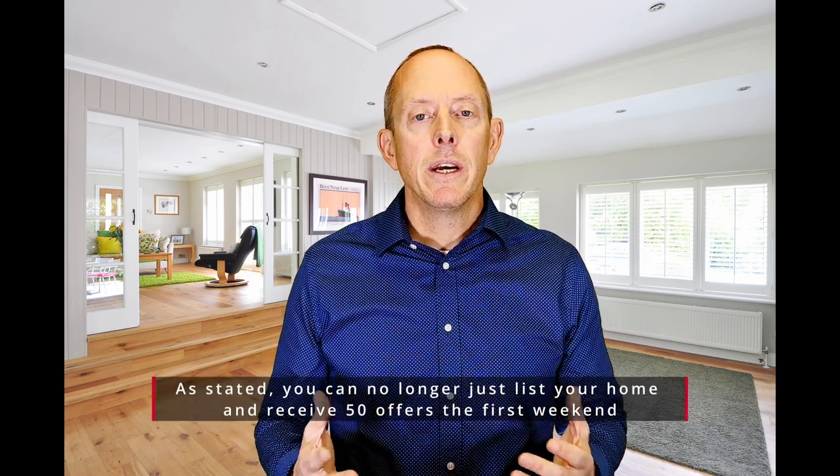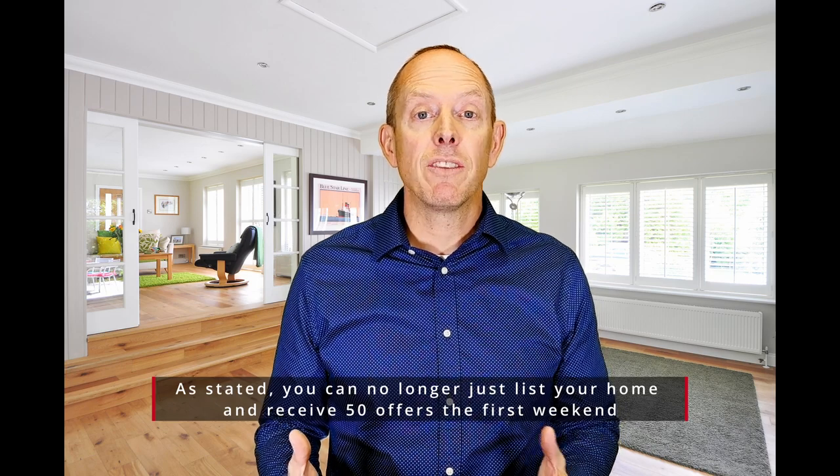Tactic number two: you've got to prepare your home. That includes staging the interior, and also the exterior — making sure maintenance is up kept and curb appeal is good. The last couple years that wasn't really necessary; the buyer market was so ferocious that sellers could slap their house on the market and it would get sold in a matter of days. So get your home staged and prepared, both interior and exterior.